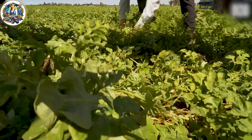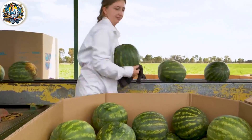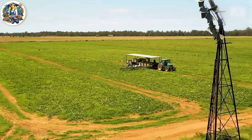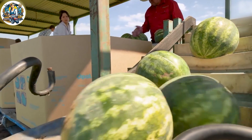You might not know that these seedless and visually appealing watermelons undergo a meticulous hand-pollination process. They are created and carefully nurtured entirely through manual methods. It's truly astonishing.